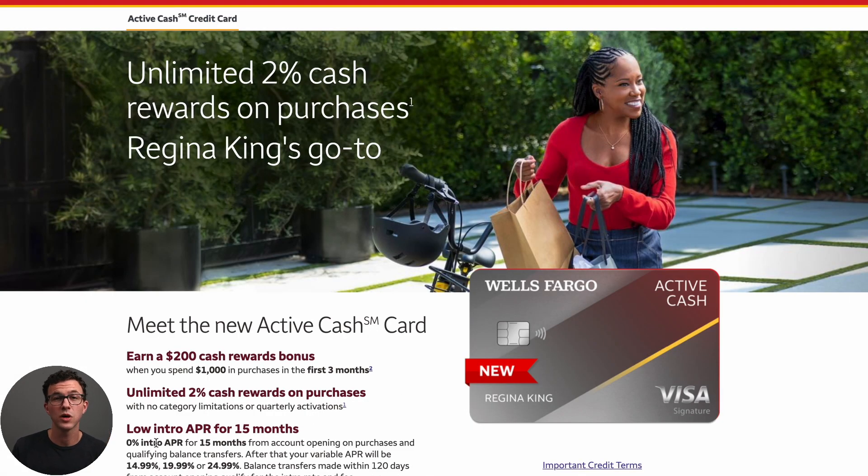The third card is the Wells Fargo Active Cash card. This has a couple of extra benefits beyond 2% cash back and no annual fee. After spending $1,000, you get $200 cash back — to earn that on the previous two cards you'd have to spend an additional $10,000. On top of that, you get 0% APR for 15 months on both purchases and qualifying balance transfers.